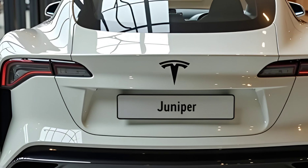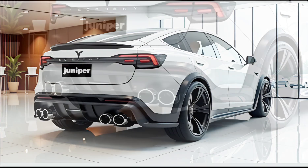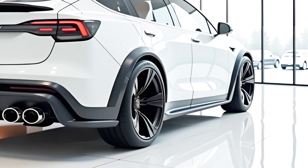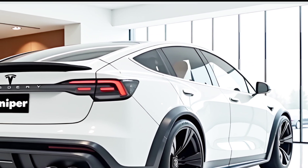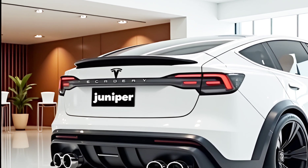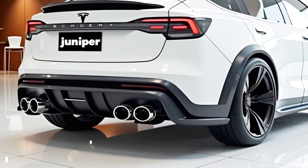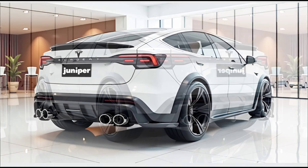The exterior of the 2025 Tesla Model Y Juniper features a refreshed look with subtle yet impactful design changes. The front fascia is more refined, with a sleeker bumper and redesigned headlights that give it a futuristic appearance. Tesla has also enhanced the aerodynamics, making the vehicle more efficient while maintaining its signature crossover silhouette. The Juniper update introduces new alloy wheel designs that not only enhance aesthetics but also contribute to better range and handling. Additionally, Tesla offers a few new color options, giving buyers more ways to personalize their Model Y.